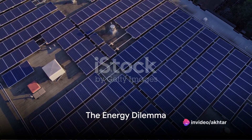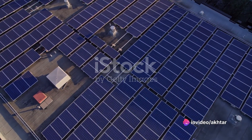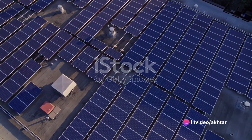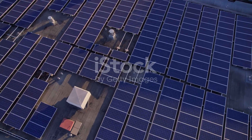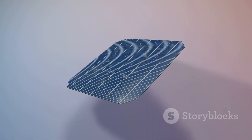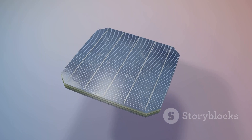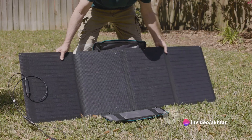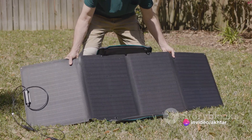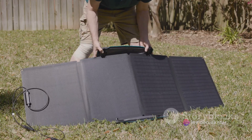Imagine a world where energy consumption doubles every two decades — a reality where by 2040 we'll need almost twice as much power as we use today. It's not a dystopian novel; it's the trajectory we're on right now. Yet amidst this energy-hungry landscape, a beacon of hope emerges: foldable solar panels.